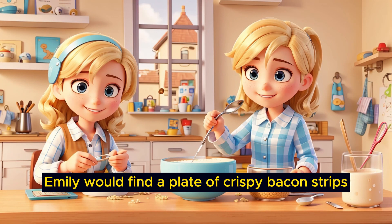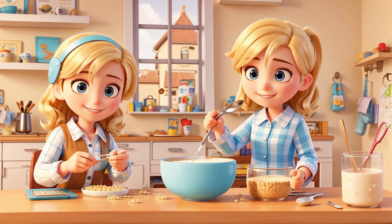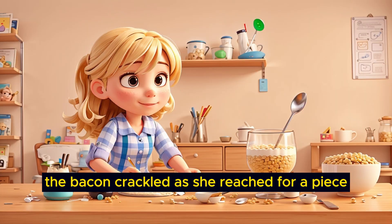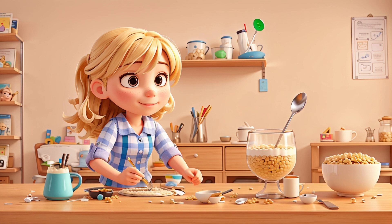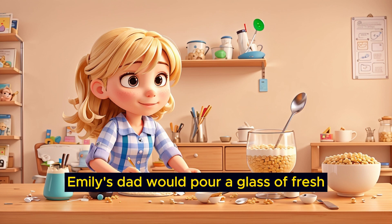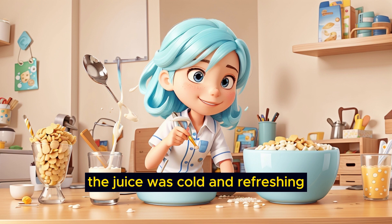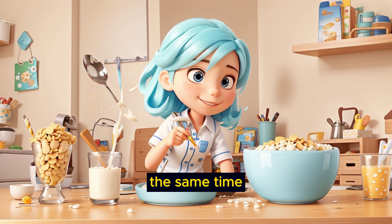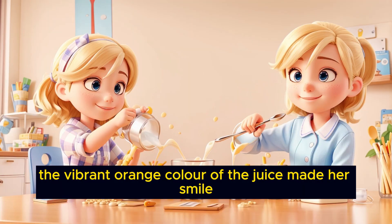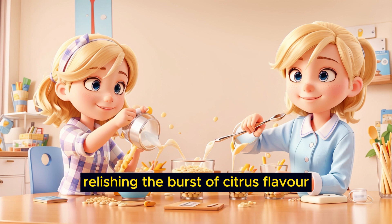Beside her pancakes, Emily would find a plate of crispy bacon strips, each one perfectly cooked to a golden brown hue. The bacon crackled as she reached for a piece, and the salty, savory taste danced on her taste buds. To complete her breakfast, Emily's dad would pour a glass of fresh orange juice for her. The juice was cold and refreshing, and she loved how it was tangy and sweet at the same time. The vibrant orange color of the juice made her smile, and she would take a sip, relishing the burst of citrus flavor.